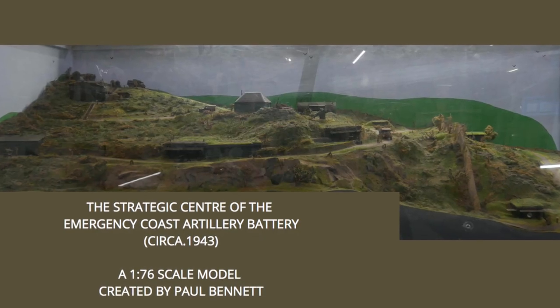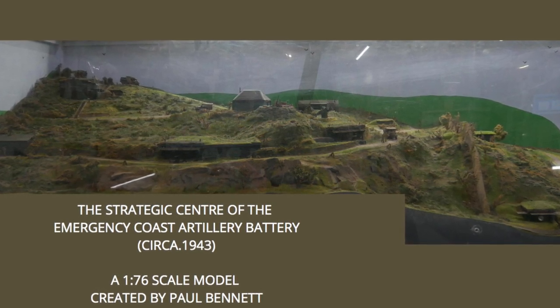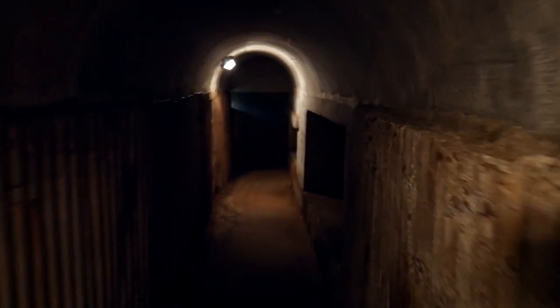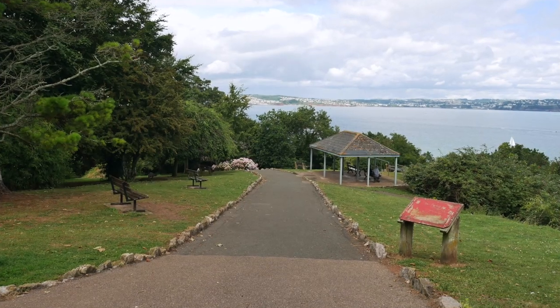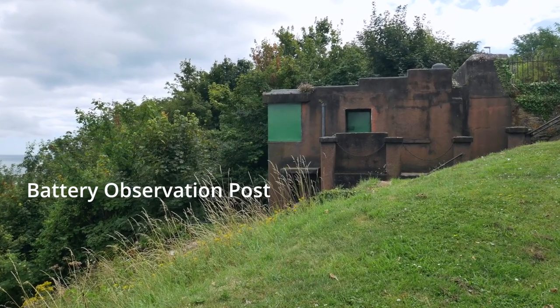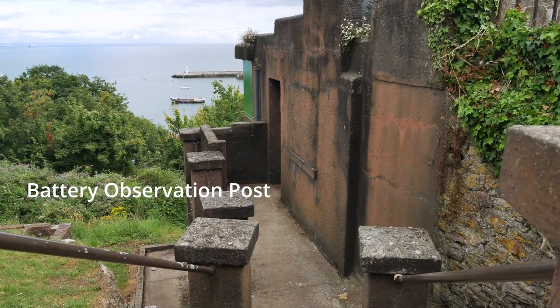It's a properly, fully fledged battery. You've got the two gun sites, two gun areas with restrooms adjoining, with underground ammunition tunnels that link to the restrooms. The BOP up by the double gates — that was where the commanding officer would have controlled everything. He would have fired the guns from there if need be.